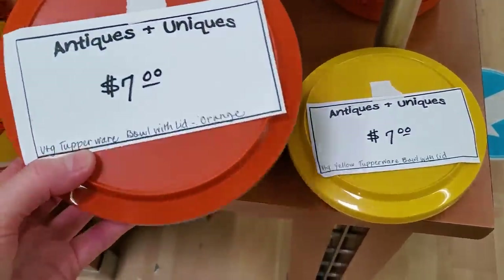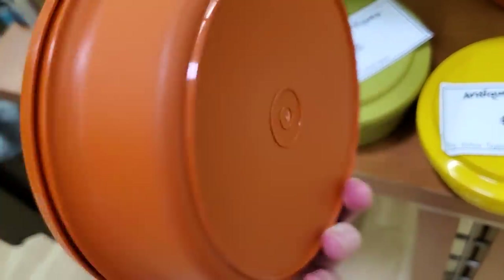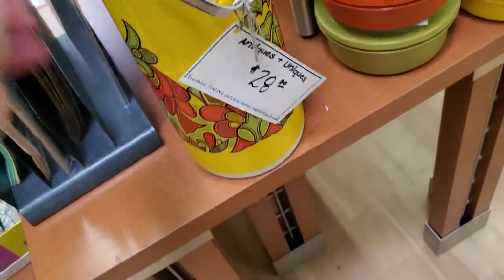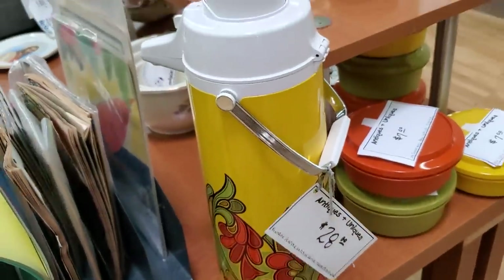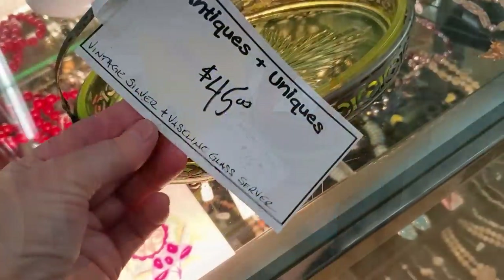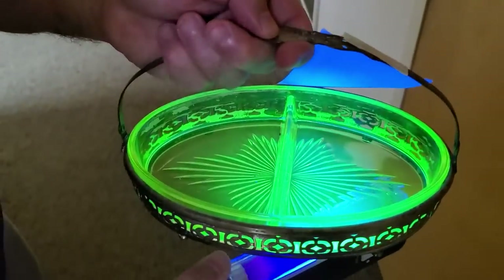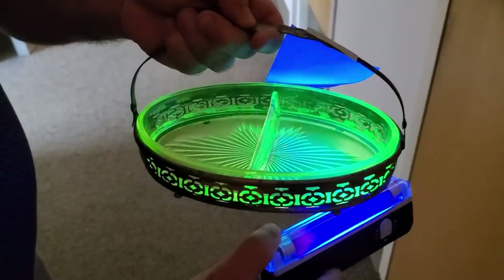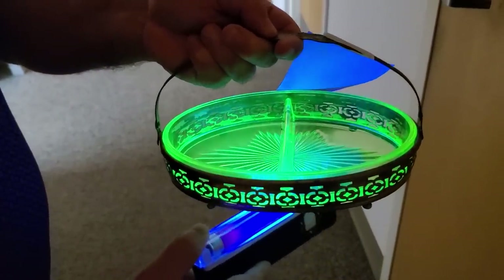What is it with me lately with Tupperware? Look at this in their Antiques and Uniques section — I love all this Tupperware. Who out there remembers growing up having Tupperware parties with your mom and your grandmother? And look at this vintage thermos. And they have a lot of this vintage Vaseline glass or uranium glass — it glows in the dark! How cool is that? This is uranium glass.